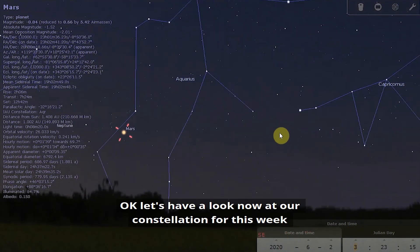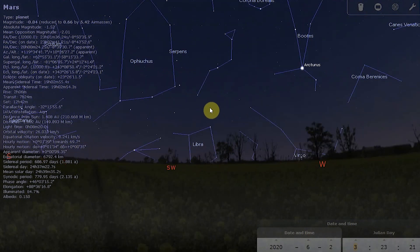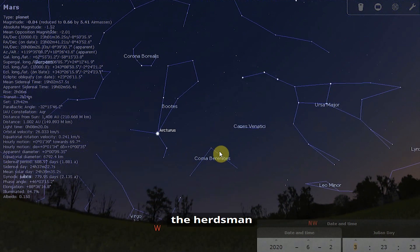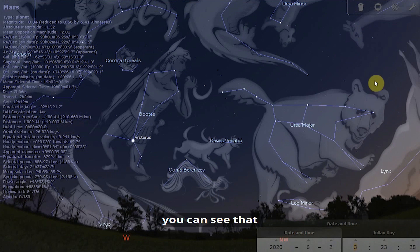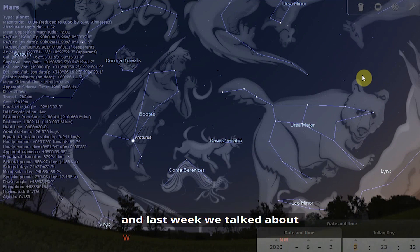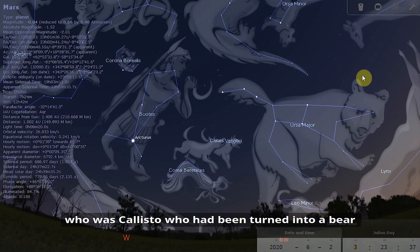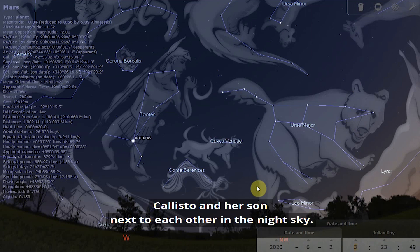Let's have a look now at our constellation for this week: Bootes, the herdsman. With the constellation art on, you can see that Bootes appears next to Ursa Major in the night sky. Last week we talked about the story in Greek mythology of Ursa Major — Callisto, who had been turned into a bear and cast into the night sky along with her son Arkas. In one version of the story, it is thought that Bootes the herdsman is Arkas, so Callisto and her son are next to each other in the night sky.